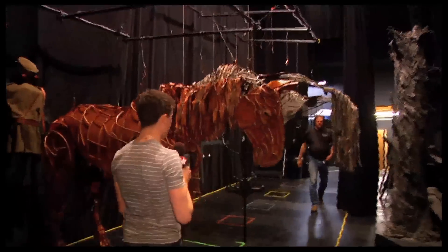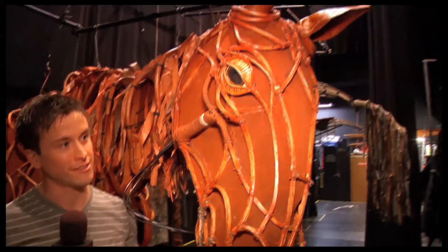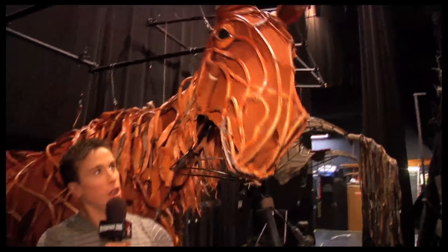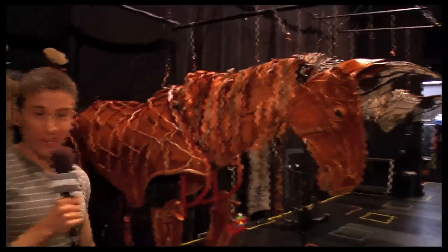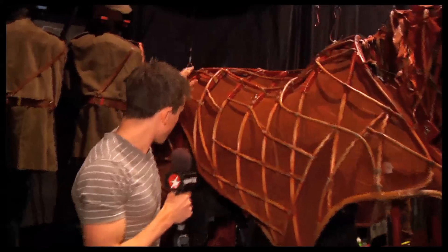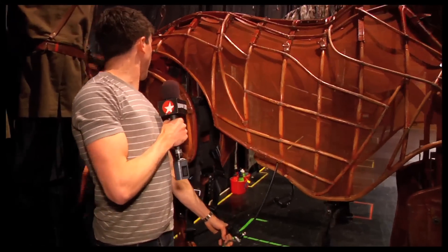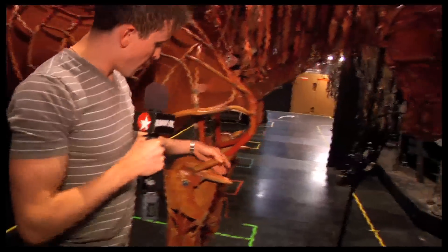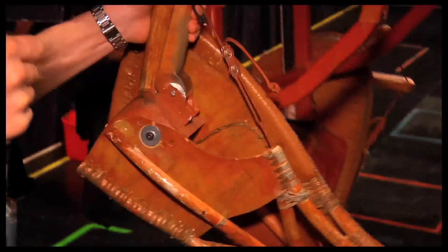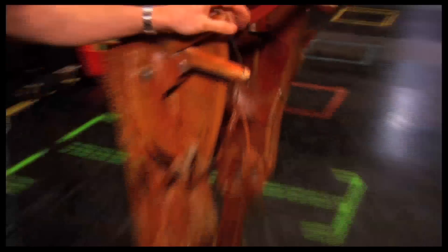And this is the star of the show — Joey the horse. Joey can't really be operated by one person; you actually need three. As you saw with Topthorn, this is where the hind puppeteer goes, and this is how he manipulates the tail — with basically bike levers. A lot of the mechanics are bike levers and brakes. And the front legs — the heart puppeteer — every single time Joey lifts his leg, he has to squeeze his hands like that, which is a nice forearm workout, as you can imagine.